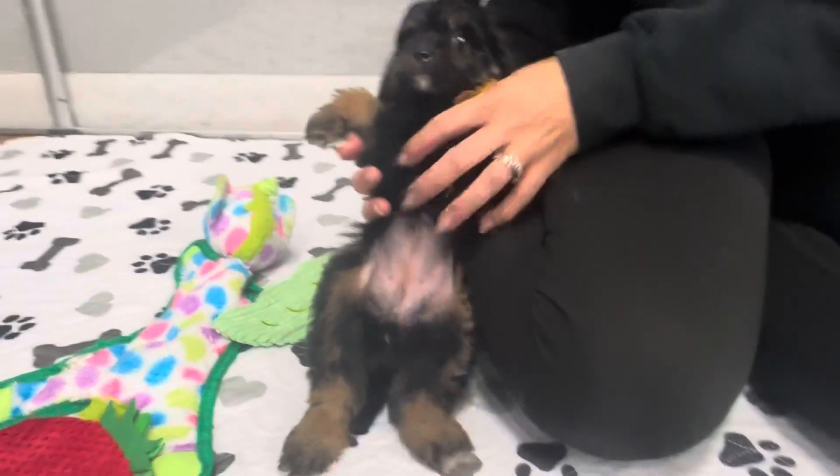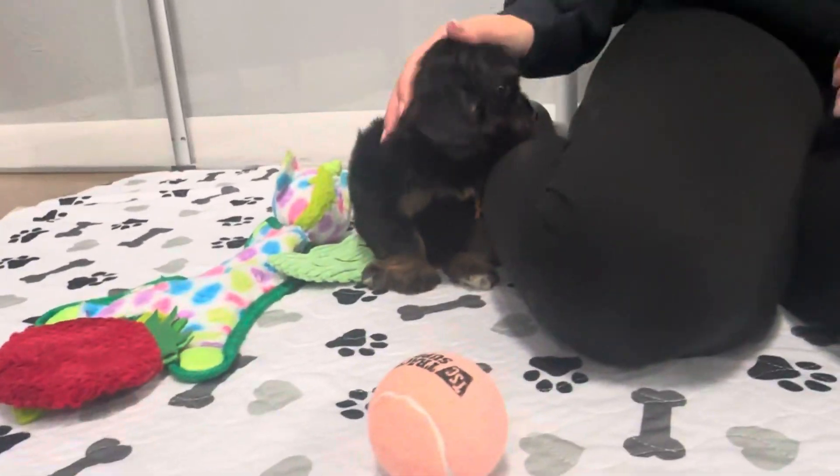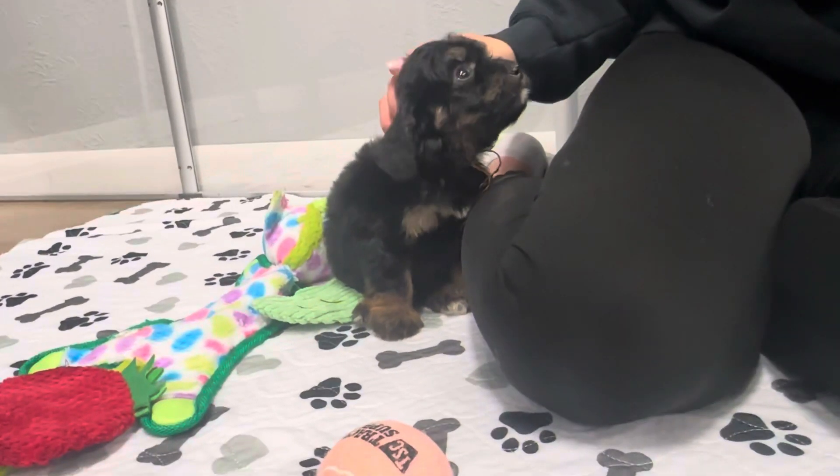We're going to lay back. We get a belly rub. There we go. You're like, hey, I liked that. I love the tan brown on her ears.